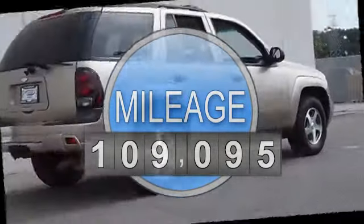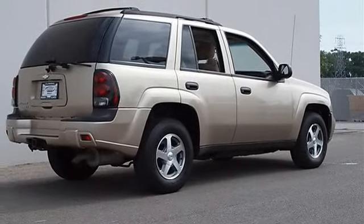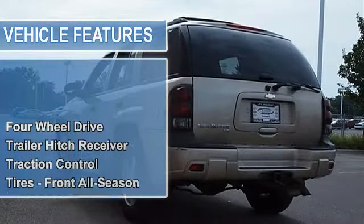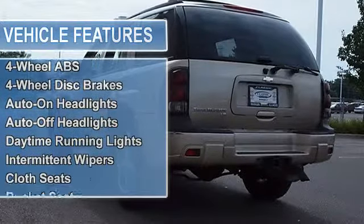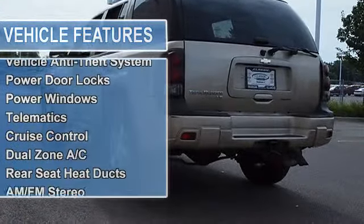4WD. Defogger Rear Window Electric — with 1SA Preferred Equipment Group, must specify C49 Defogger Rear Window Electric or R9W Defogger Rear Window Delete. Luggage Rack Roof Mounted Black Adjustable with Cross Bars, includes side rails. 4WD.